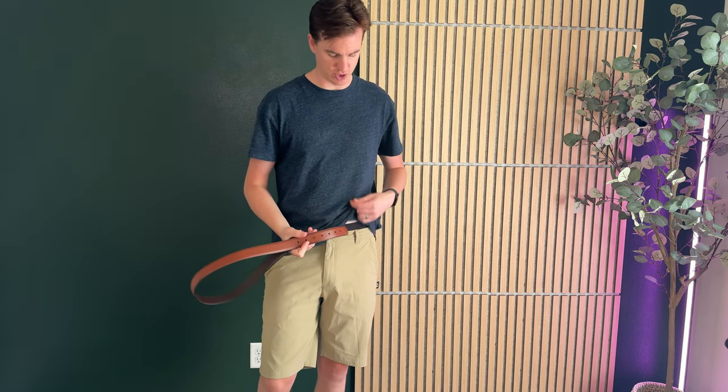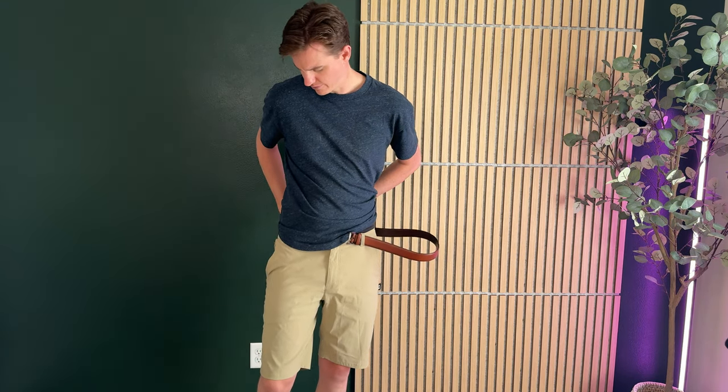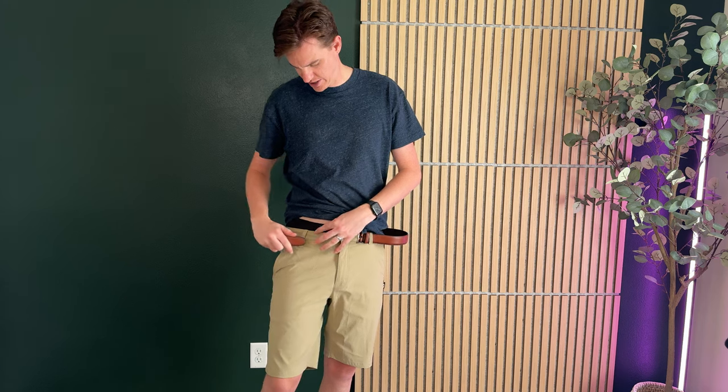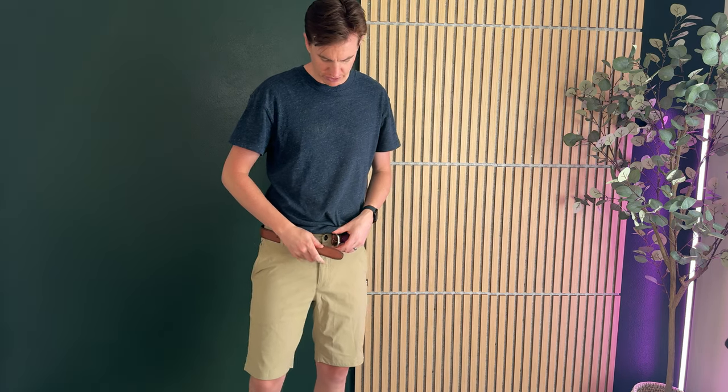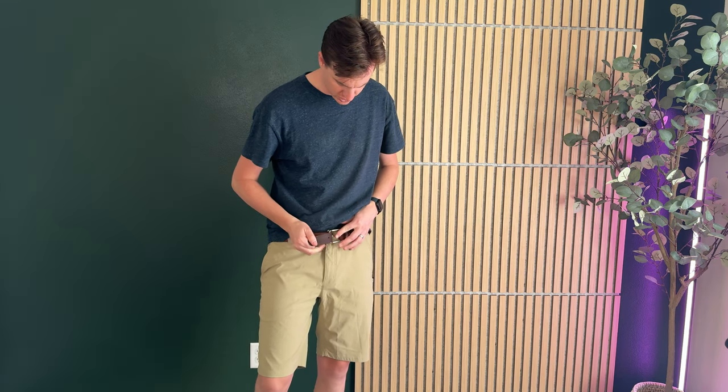I am 6'5", about 109 pounds, and I usually wear a size 32, and I had to size all the way up to a 36 in this belt to have room. So that is one thing to keep in mind as you're trying this belt — you have to size up quite a bit. I'll show you kind of how this looks.